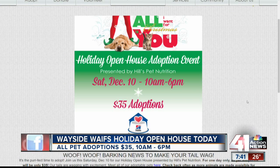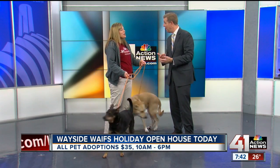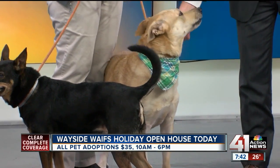Oh my gosh — yeah, you'd be really getting a deal if you came in today and got these guys. We're not the only ones who got up early today. There were some people outside the shelter ready to go when it opened — bundled up and ready to go. They had their pets in mind that they wanted to take home. Pretty proud of them.